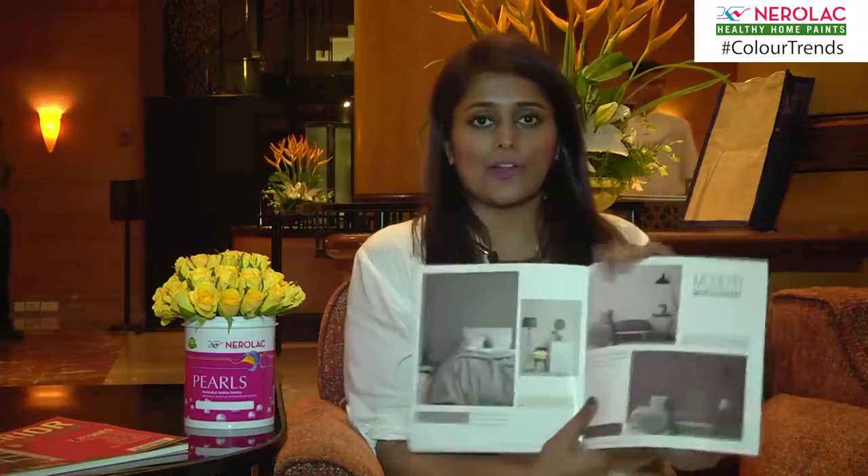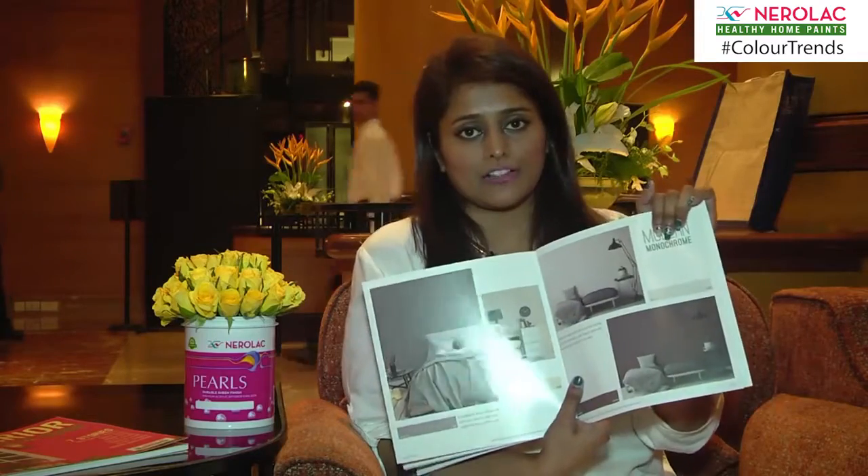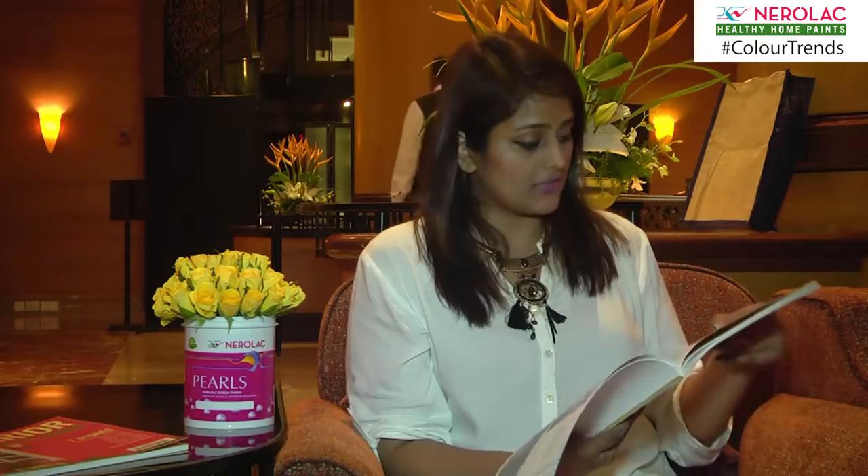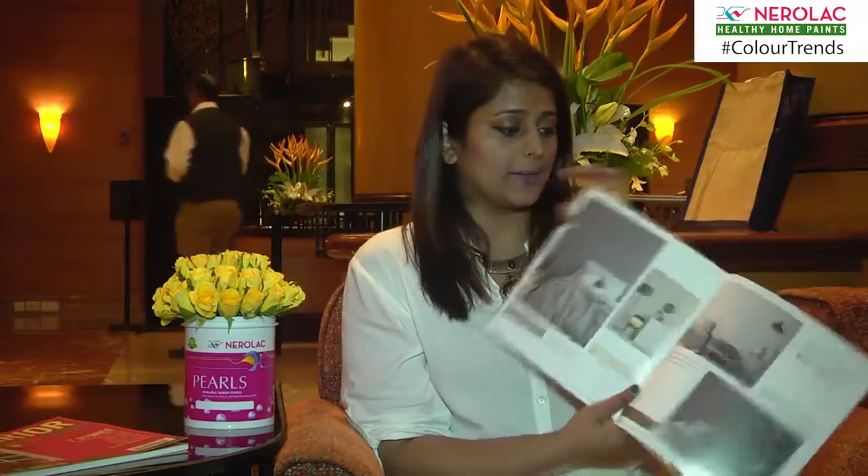They are giving me a lot of ideas as to how I can decorate different corners of my house, which is very interesting. The Modern Monochrome colour choice is not pure black and white — it has some very interesting mixes like Stony Creek, Oak Buff, and Overcast.